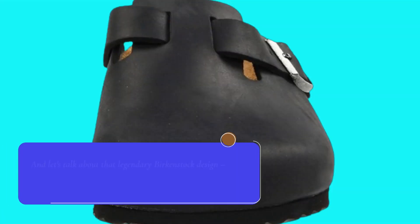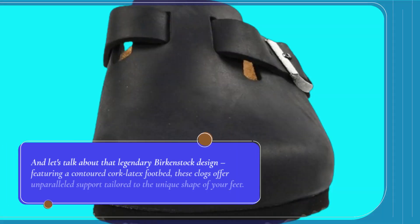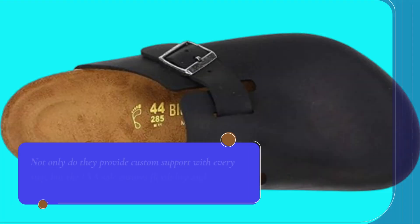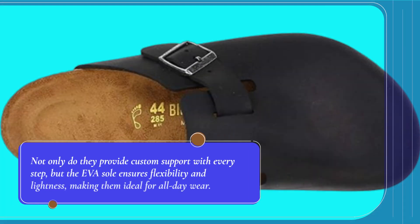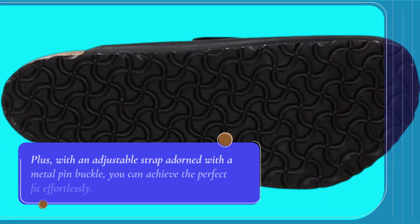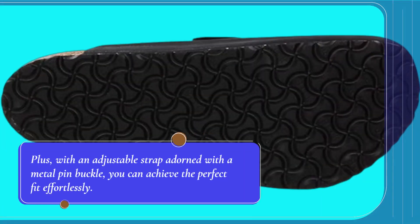And let's talk about that legendary Birkenstock design. Featuring a contoured cork latex footbed, these clogs offer unparalleled support tailored to the unique shape of your feet. Not only do they provide custom support with every step, but the EVA sole ensures flexibility and lightness, making them ideal for all-day wear. Plus, with an adjustable strap adorned with a metal pin buckle, you can achieve the perfect fit effortlessly.